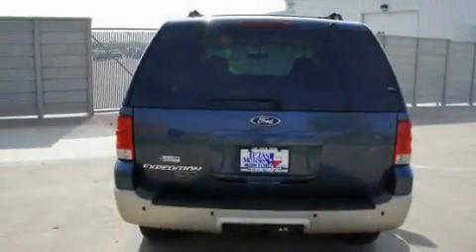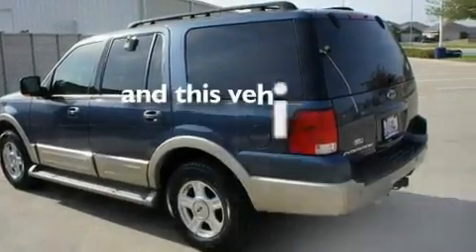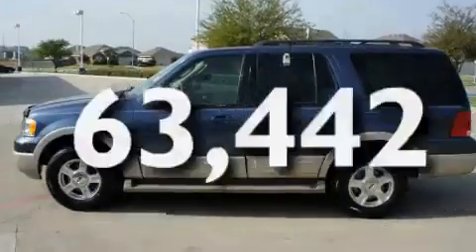Additional features include a double wishbone independent front suspension, aluminum wheels, a low tire pressure indicator, a power driver's seat, and this automobile has fewer than 64,000 miles on the odometer.